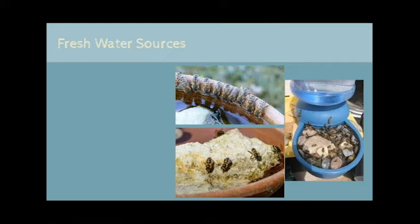All forms of wildlife need fresh water to survive, and bees and insects are no different. Provide a safe and clean fresh water source in your yard, making sure there are shallow areas for little creatures to rest and hydrate. If you're not able to consistently replenish water sources or keep them clean, consider installing a small pond or water feature that cycles the water.